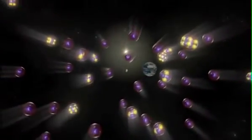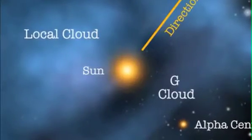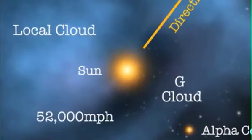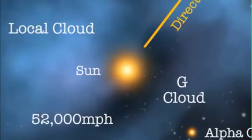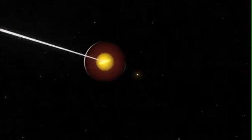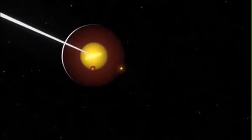The measurement of these atoms by IBEX has enabled scientists to get a better grasp on the environment around our solar system. The speed of the galactic wind registered around 52,000 miles per hour, which is about 12 percent slower than previously thought. At that speed, it still takes about 30 years for each atom to reach IBEX from the edge of the solar system.